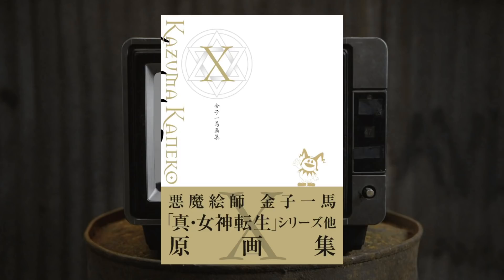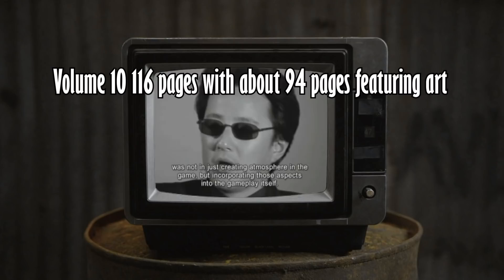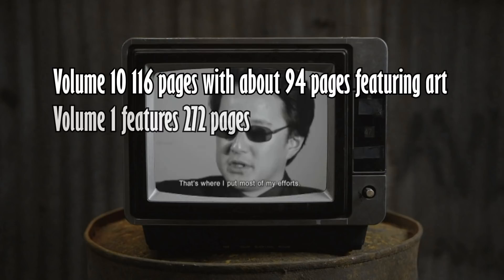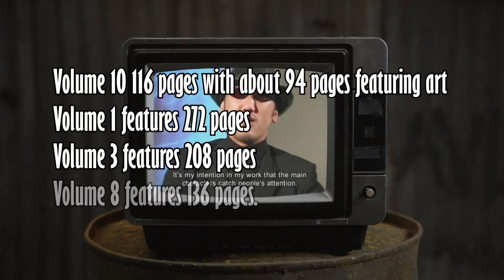Whereas we at least got collages for the other books, for volume 10 we just get a tiny Jack Frost — kind of like Jack Frost saying goodbye, thanks for the memories — which is kind of fitting, but on the other hand it does feel pretty lazy. Going through this book is where I felt the most at odds. It's by far the skinniest book in the series at a mere 116 pages with about 94 pages featuring art or content, compared to volume one which featured 272 pages, volume three which featured 208 pages, and the only other volume that even comes close would be volume eight with 136 pages.